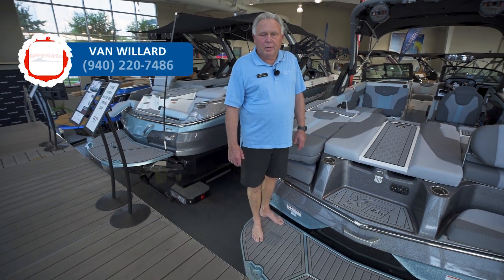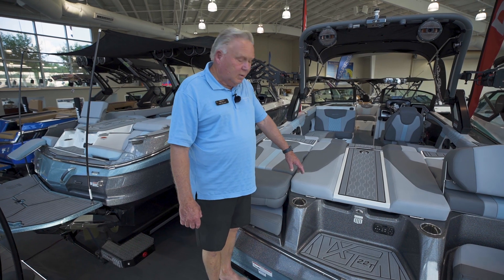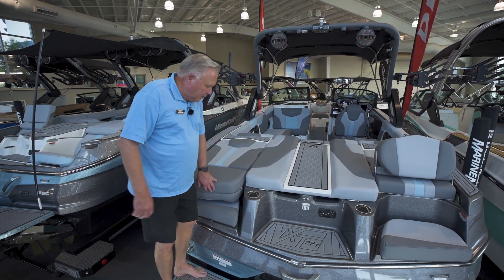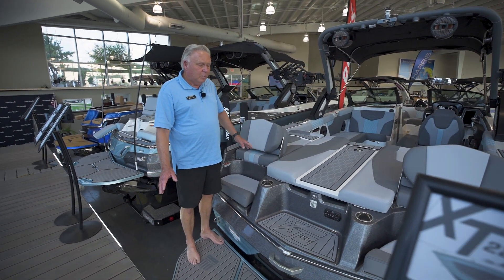Hello, this is Van with MarineMax in Lewisville, Texas, and what we're showing today is the XT22T. This is a very beautiful boat — it does have unique seating here in the back for your passengers.